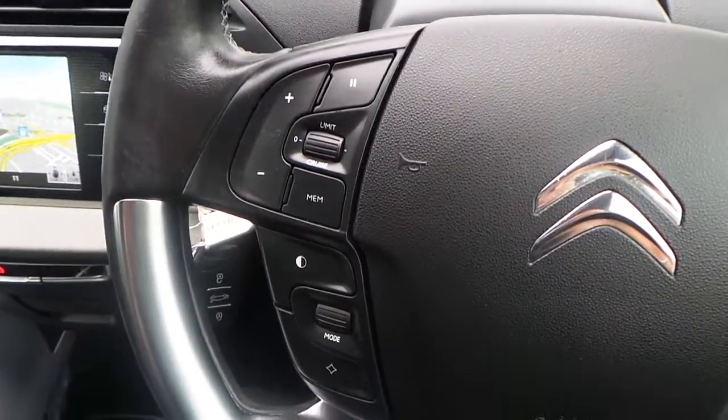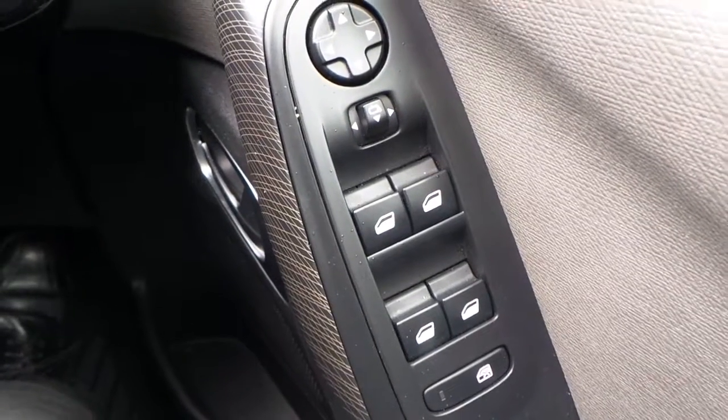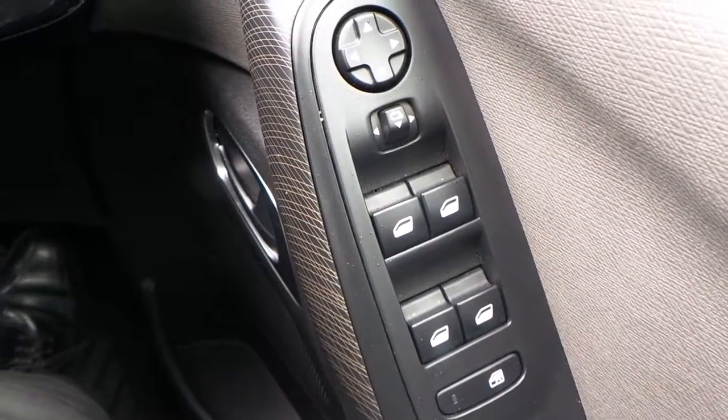Cruise control with limiter is fitted, as well as audio and telephone functions on the steering wheel. Electric windows all round and electrically operated folding door mirrors are also included.